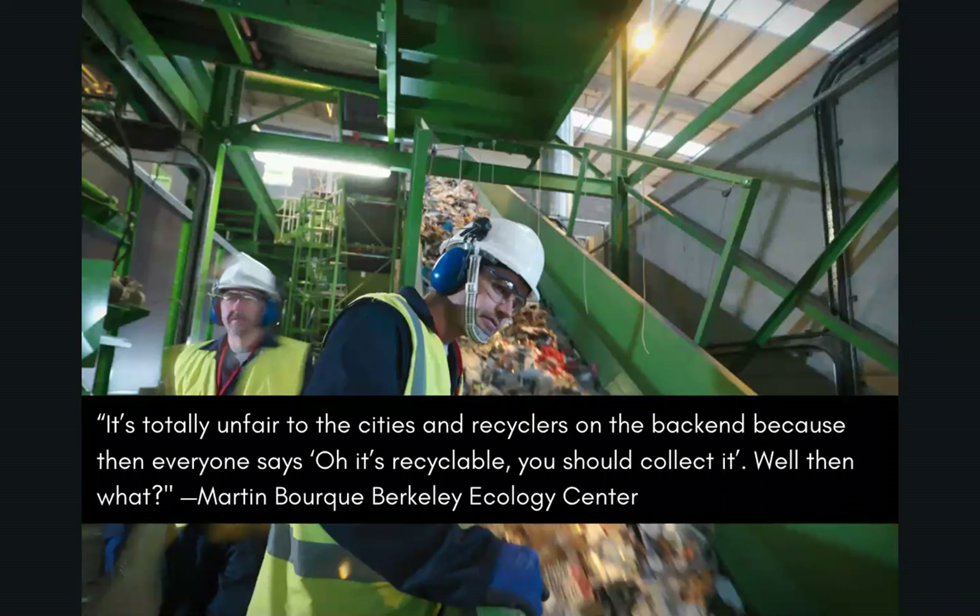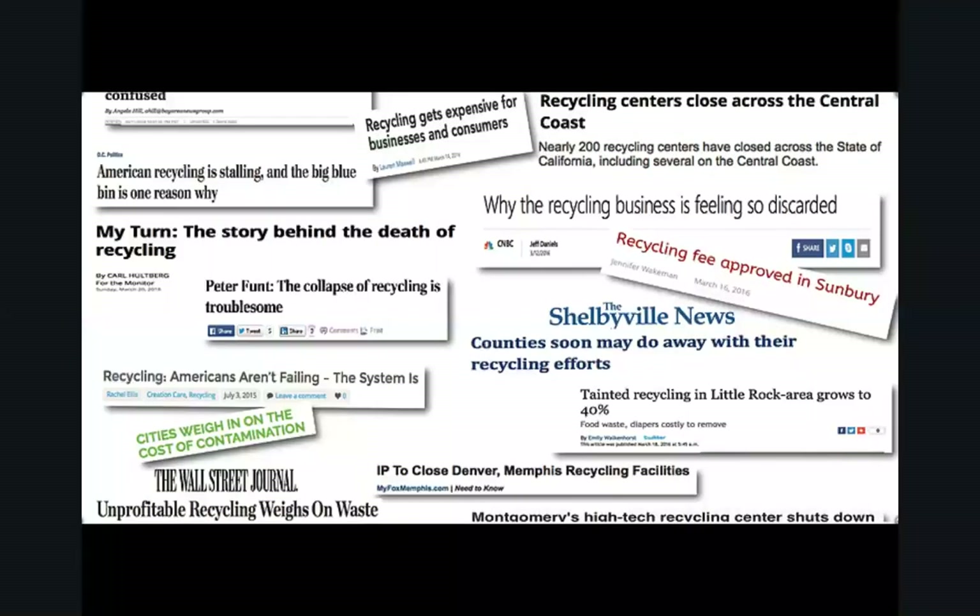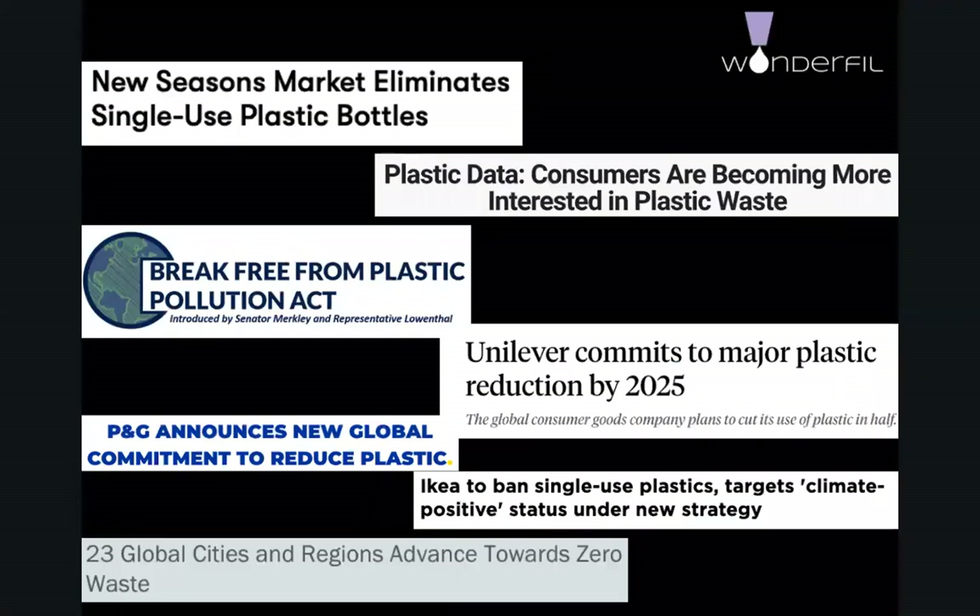Well-intentioned consumers began putting plastic in their recycling bins and buying more plastic, believing it was all being recycled. But they were wrong. From the 1980s until 2018, much of this plastic was being shipped to China. Now that China stopped buying our plastic waste, recycling centers in the U.S. are in crisis. There is no market for post-consumer plastic, yet recycling centers are still receiving it, and with nowhere to put it, they are at risk of closing down. We've reached a critical point.